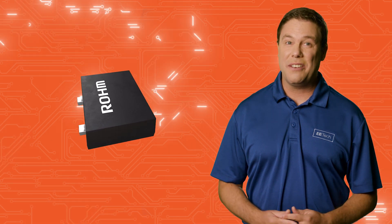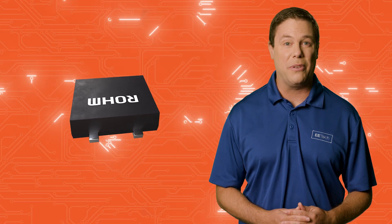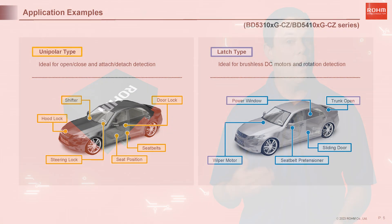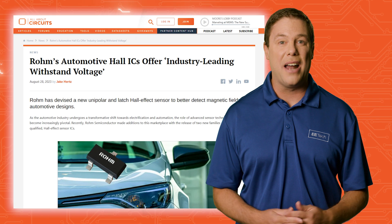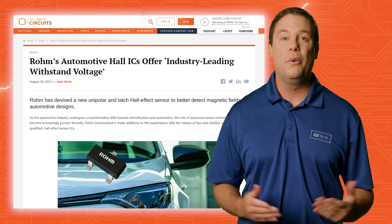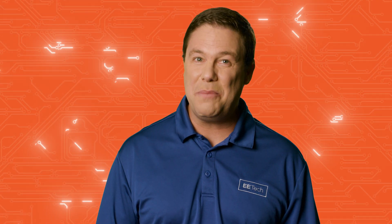The sensors differ in detection type: the BD53 model provides unipolar detection for applications like door locks, while the BD54 family's latch-type detection is suitable for rotational uses. Rome offers 11 models across both series with future expansion planned.